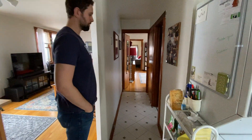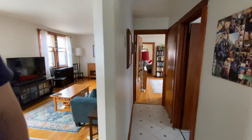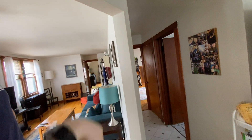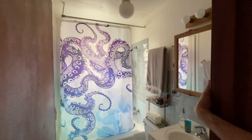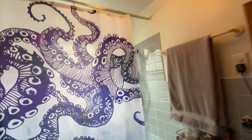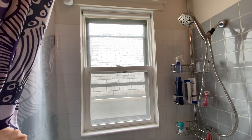Coming back down this other hallway — as you can probably see, that is where we came in and we're going to circle all the way back around. Bathroom here, decent size, does the job. There is a window and some new tiling in the shower. And then just tucked behind the corner here, we've got another little storage closet.